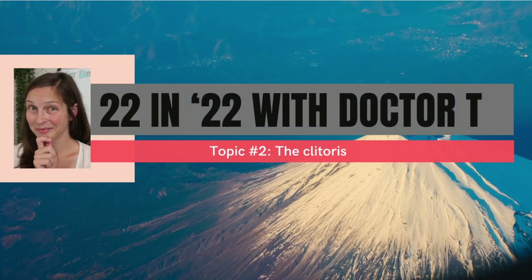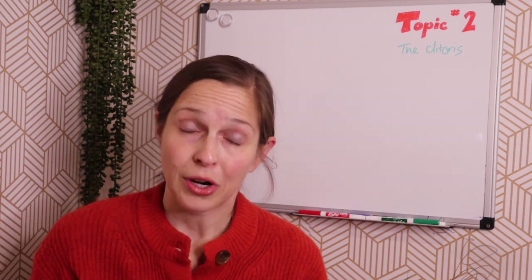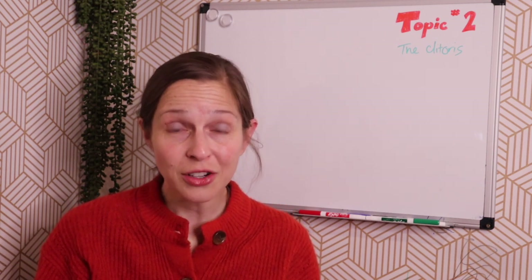Welcome to 22 in 22. Today's topic is the clitoris. So why am I talking about the clitoris? I'm not trying to be sensational or controversial or anything here, but I do think it's time that we change the narrative around pleasure.